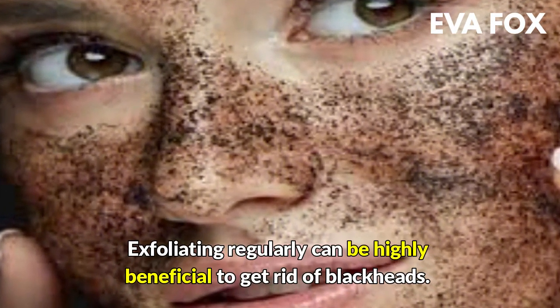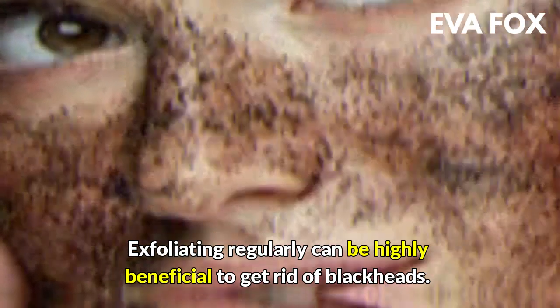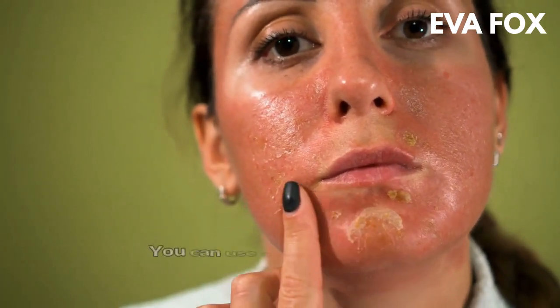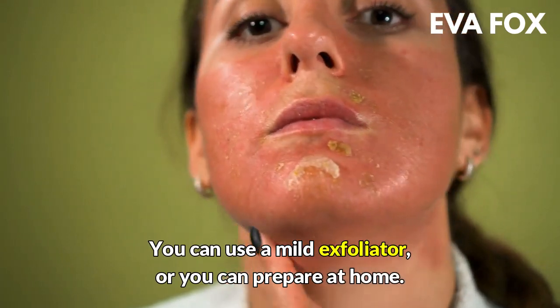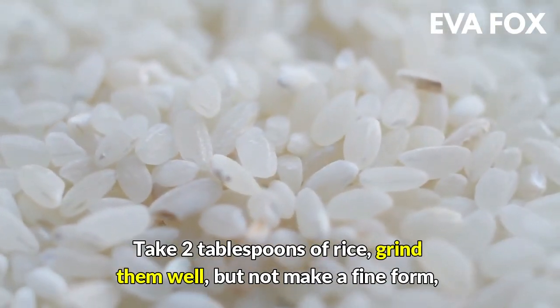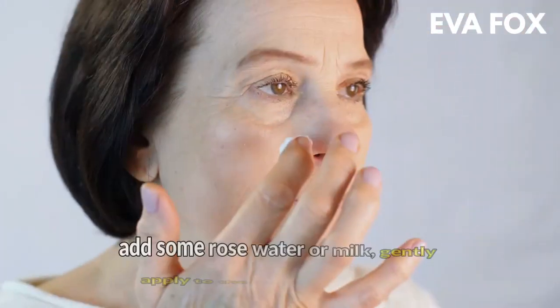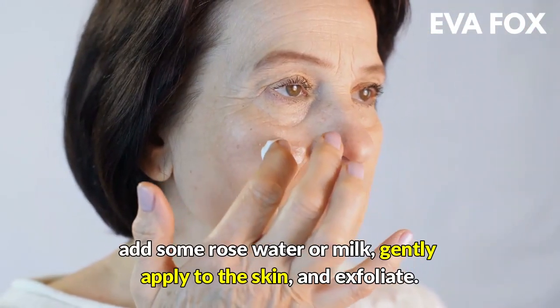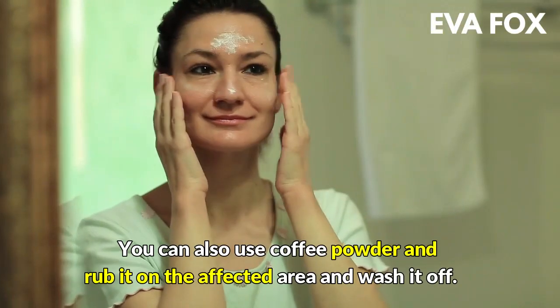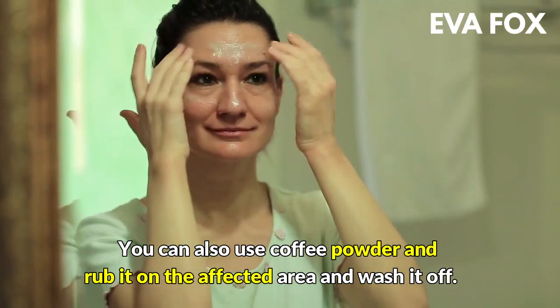2. Exfoliate regularly — exfoliating regularly can be highly beneficial to get rid of blackheads. It unclogs pores and removes excess dirt and oil. You can use a mud exfoliator, or prepare one at home: take 2 tablespoons of rice, grind them well but not into a fine powder, add some rose water or milk, and gently apply it to the skin. You can also use coffee powder, rub it on the affected area, and wash it off.